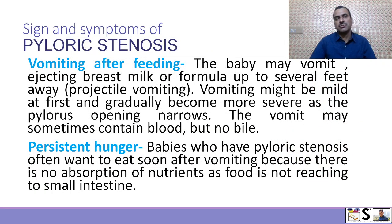Now the signs and symptoms of pyloric stenosis. Pyloric stenosis presents with vomiting after feeding. The baby may vomit, ejecting breast milk or formula given to the child several feet away — this is known as projectile vomiting. Vomiting might be mild at first but gradually becomes more severe as the pyloric stenosis narrows. The vomit may sometimes contain blood but no bile.